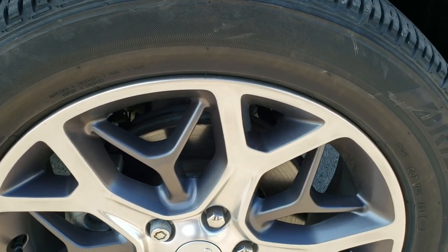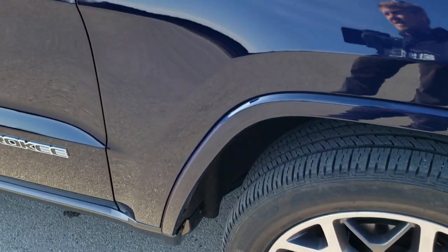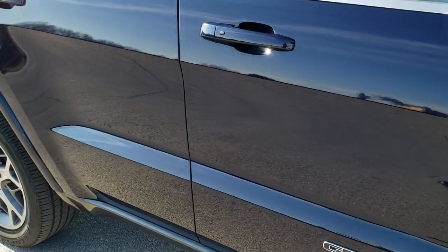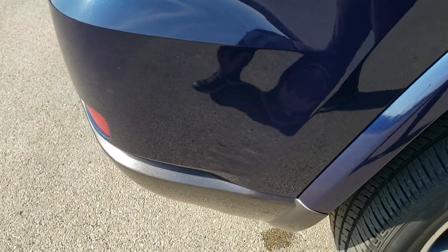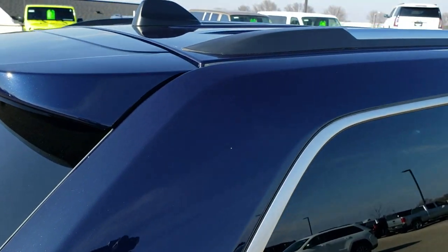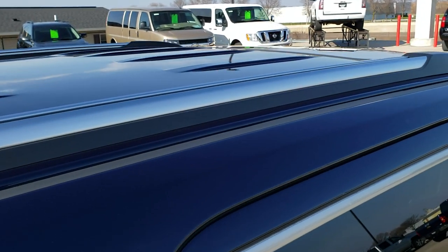Passenger side rim — no scuffs or scrapes on there. As you go down this side of the Jeep, you can see just how clean that body is, how reflective and mirror-like that paint is. We take these HD videos so if you are far away or even close by and just cannot make the trip, you can see the vehicle, hear the vehicle, and have confidence in what you're looking at before you even get here — so there are absolutely no surprises.